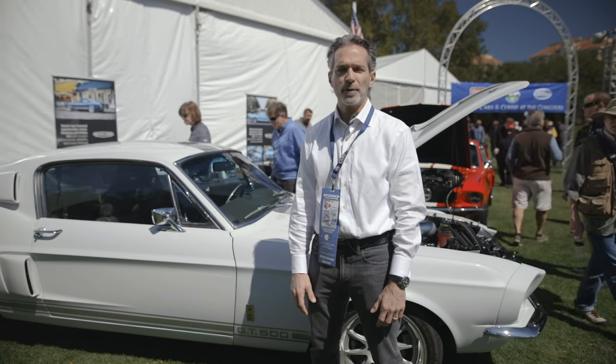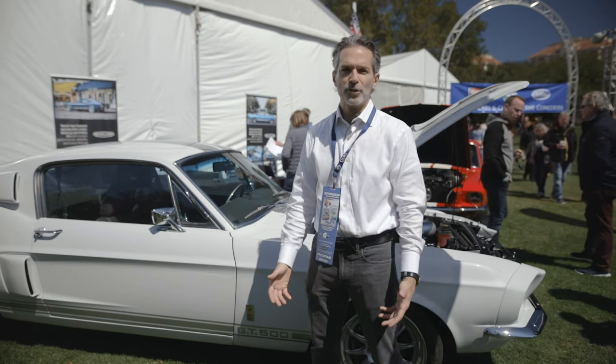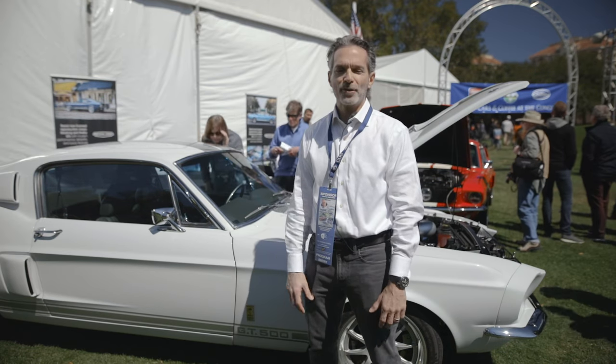We call it our M58 platform. It features four-wheel disc brakes and rack-and-pinion power steering. These cars are basically ones you can drive every day. You can idle in traffic with the AC on and not worry about them overheating. They don't smell like fuel — all the great things about modern cars.